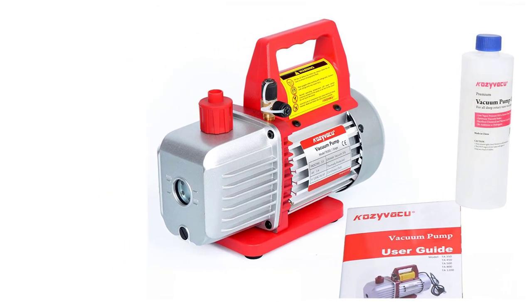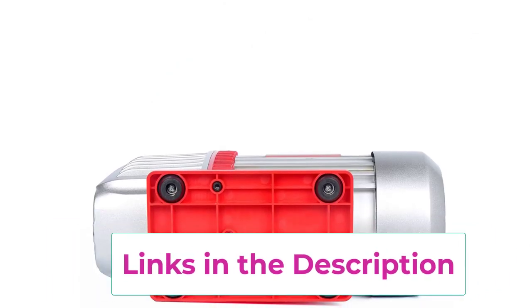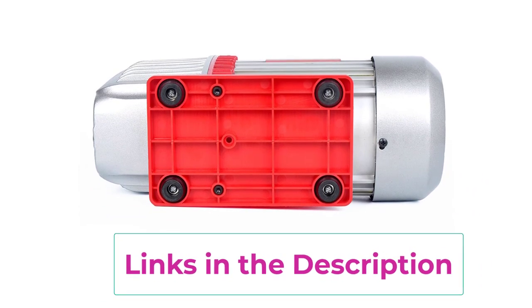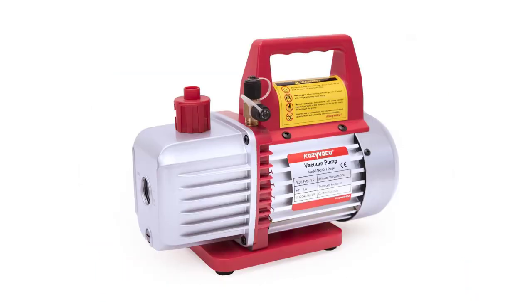The all-copper wired motor contributes to enhanced strength and longevity compared to aluminum wired motors. Convenient features include an oil viewing window for easy oil-level monitoring and prevention of oil deficiency. With applications spanning refrigeration maintenance, printing machinery, epoxy resin degassing, wine degassing, thermoforming, and medical equipment, this vacuum pump caters to both commercial and household needs effectively.